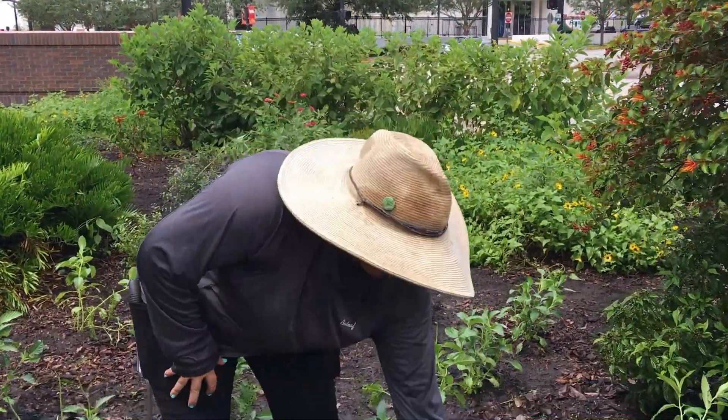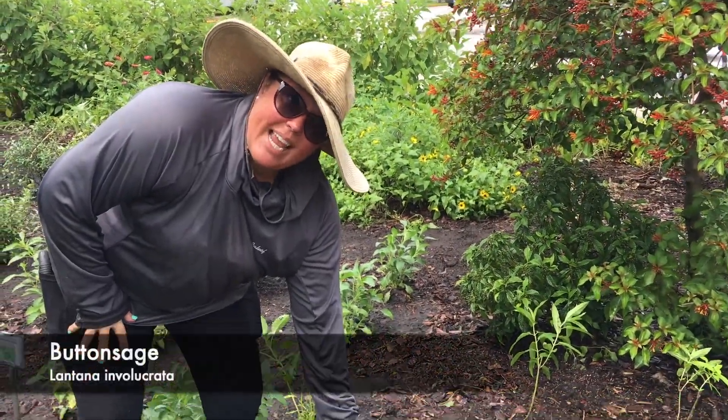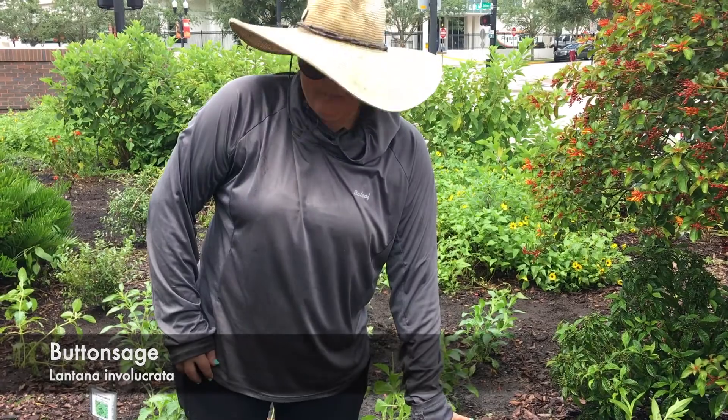We have what's going to become a nice big shrub, which is a sage or button lantana, Salvia involucrata. That'll attract a lot of smaller butterflies.